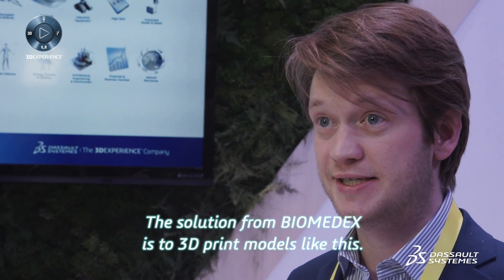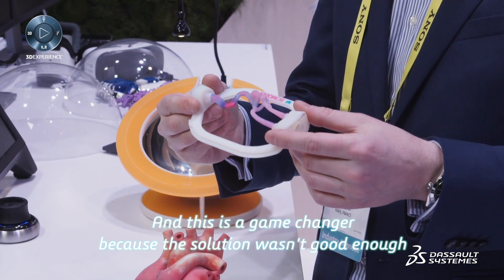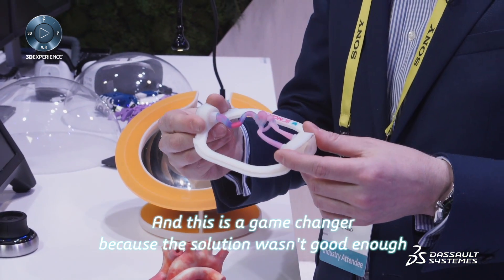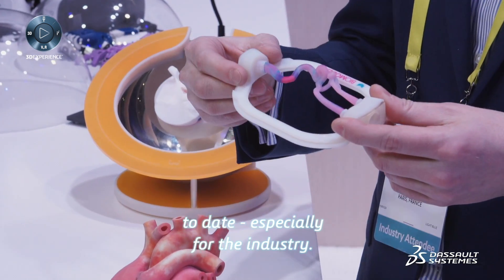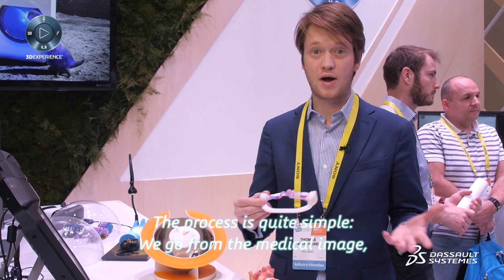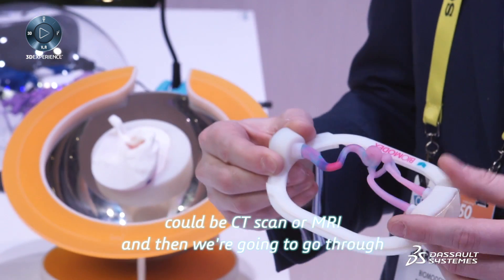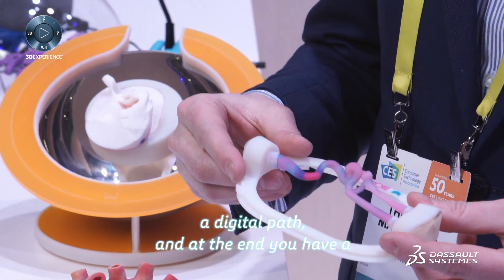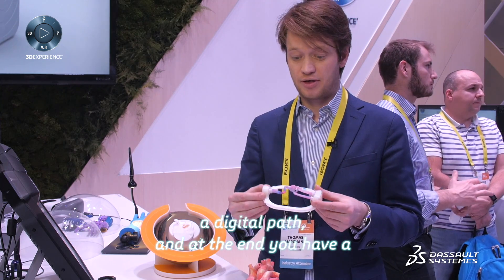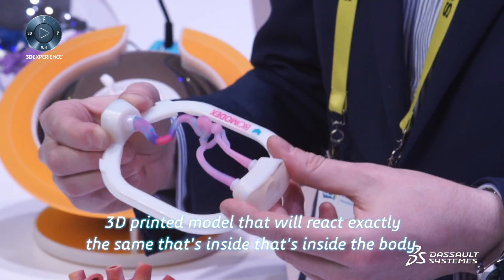The solution from BiomedX is to 3D print models like this. This is a game changer because the solution wasn't good enough today, especially for the industry. The process is quite simple: we go from medical imaging — a CT scan or MRI — and then go through a digital path. At the end, you have this 3D printed model that will react exactly the same as inside the body.